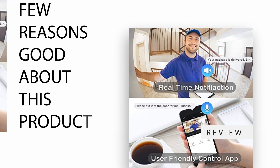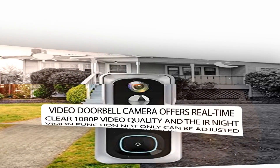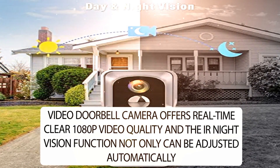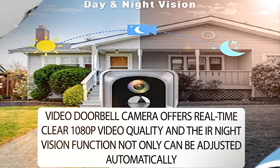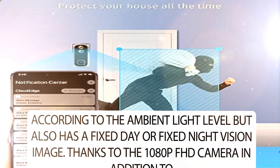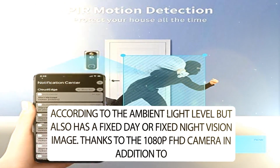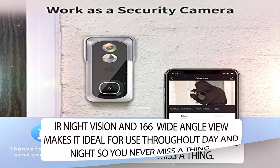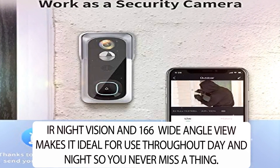A few reasons this product is good. The Video Doorbell Camera offers real-time clear 1080p video quality, and the IR Night Vision function can be adjusted automatically according to the ambient light level, or set to a fixed day or fixed night vision image. Thanks to the 1080p FHD camera, IR Night Vision, and 166-degree wide angle view, it is ideal for use throughout day and night so you never miss a thing.